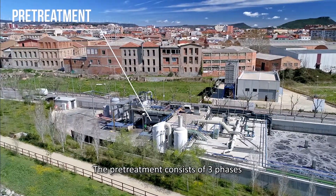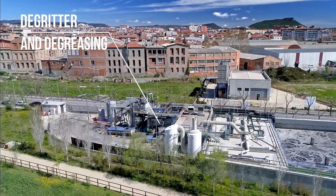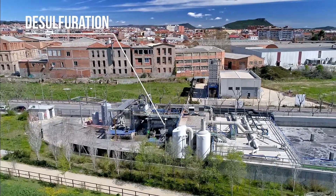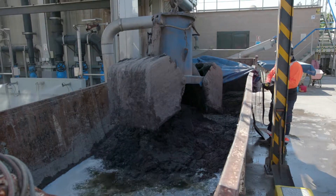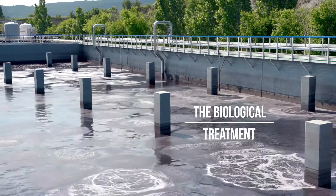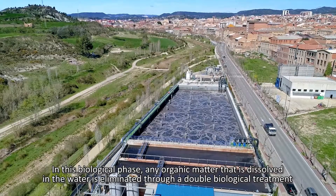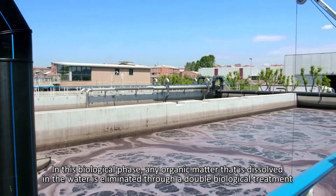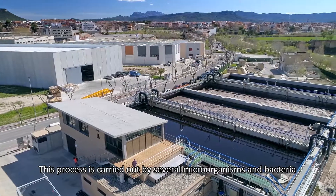The pre-treatment consists of three phases. In the biological phase, any organic matter that is dissolved in the water is eliminated through a double biological treatment. This process is carried out by several microorganisms and bacteria.